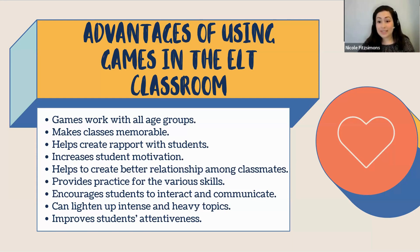Games provide practice for various skills and encourage students to interact and communicate — giving them a real reason to do so, not just for the sake of practicing English. Games can also lighten up intense and heavy topics. Even for exam prep classes like IELTS or TOEFL, you can break up the content with games to lighten the atmosphere and keep students feeling refreshed and motivated. So don't be afraid to use games even for those types of classes. Overall, games improve student effectiveness.